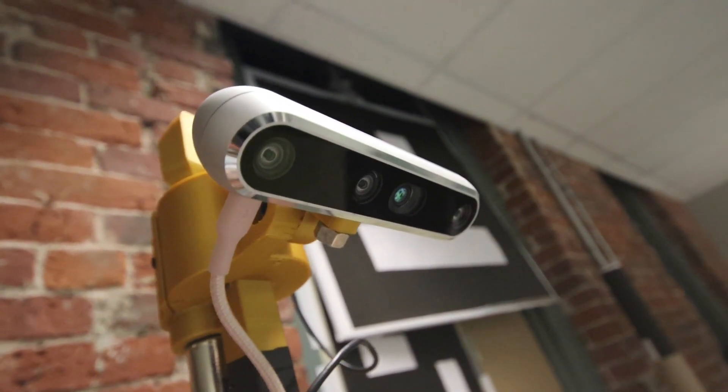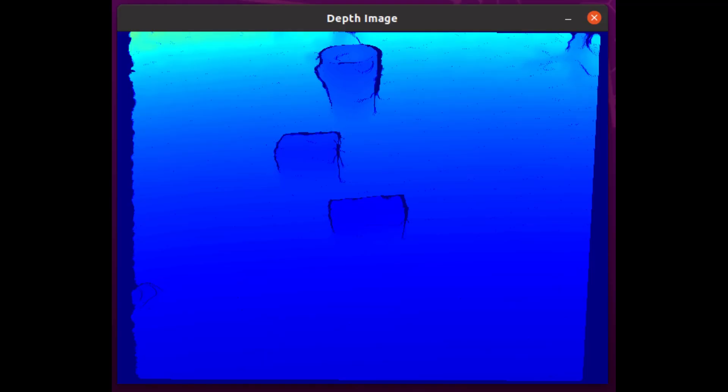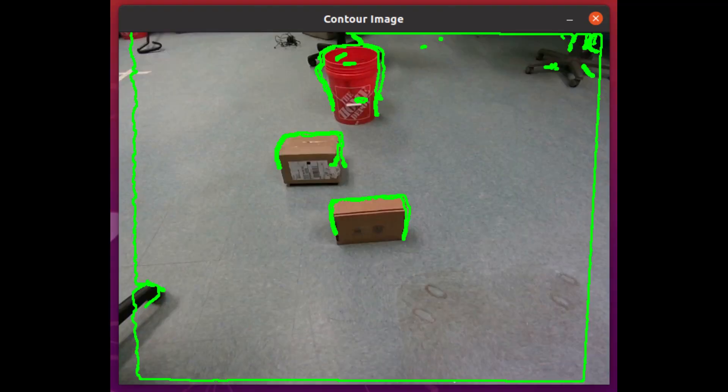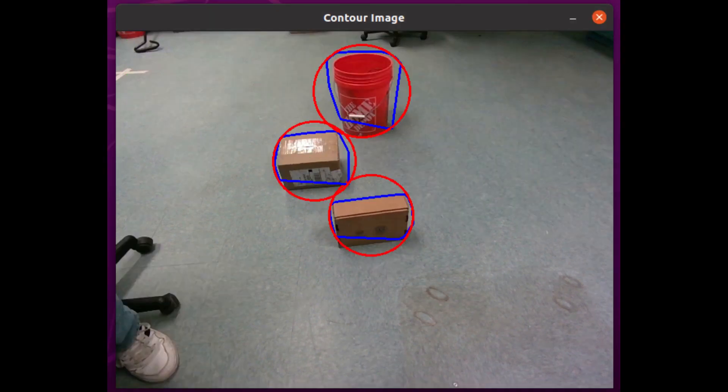We also have a RealSense stereo vision camera for detecting obstacles in our environment. It works by running canny edge detection on our depth data to highlight contours in the image. These contours represent potential obstacles that we need to map and avoid while driving. Next, we apply morphological operations to merge the contours, and then we draw convex hulls around the contours to identify the regions of the image where there is likely to be an obstacle.